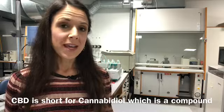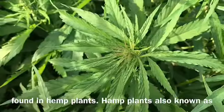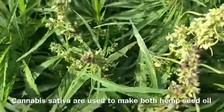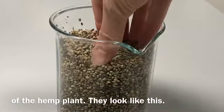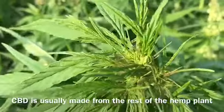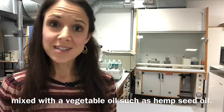CBD is short for cannabidiol, which is a compound found in hemp plants. Hemp plants, also known as cannabis sativa, are used to make both hemp seed oil and CBD. Hemp seed oil is made from the seeds of the hemp plant and they look like this. CBD is usually made from the rest of the hemp plant. Once it's been extracted, it's usually mixed with a vegetable oil such as hemp seed oil.